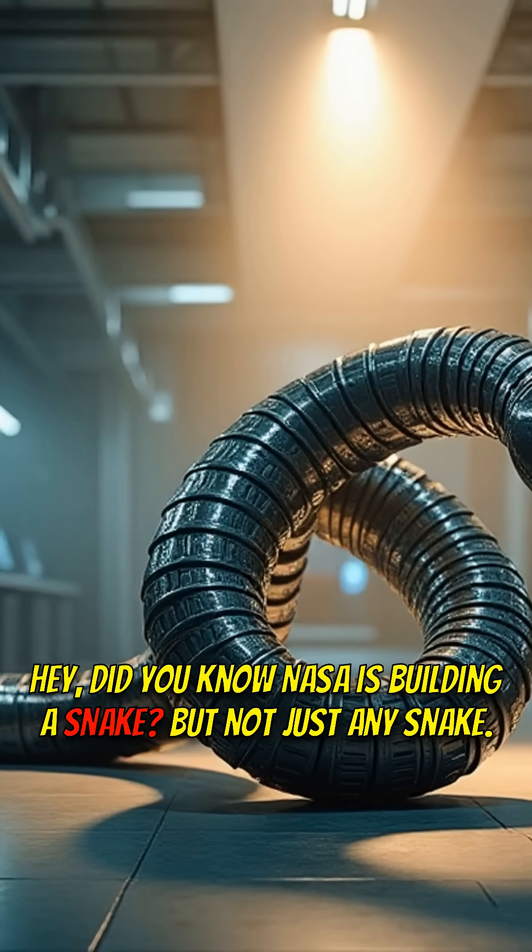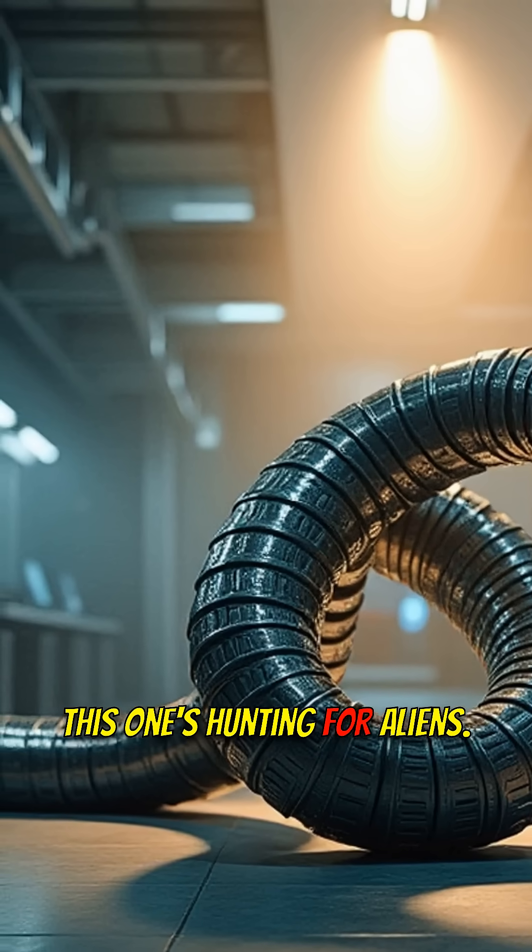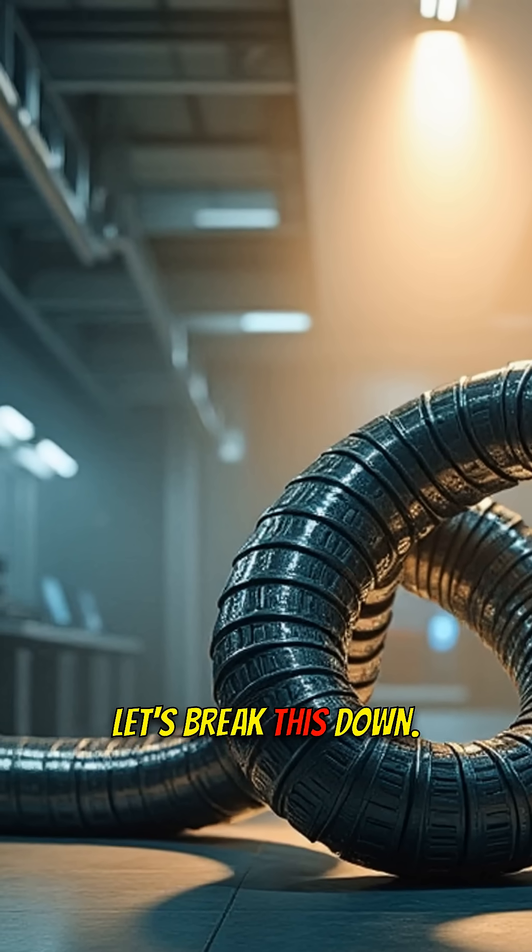Did you know NASA is building a snake? But not just any snake — this one's hunting for aliens. Let's break this down.